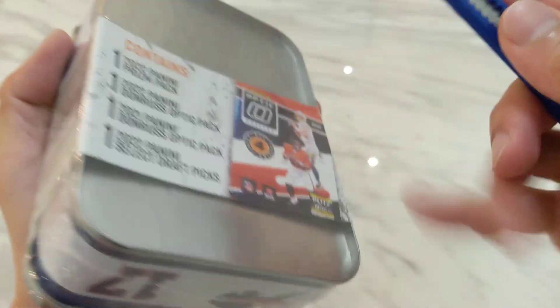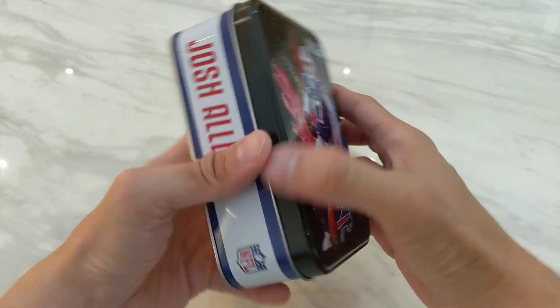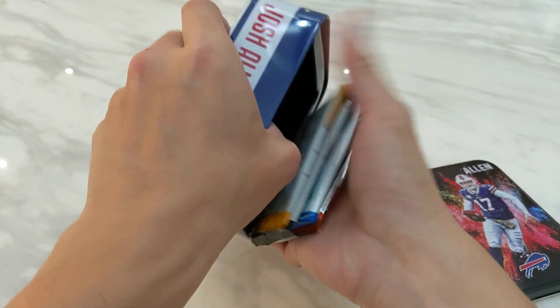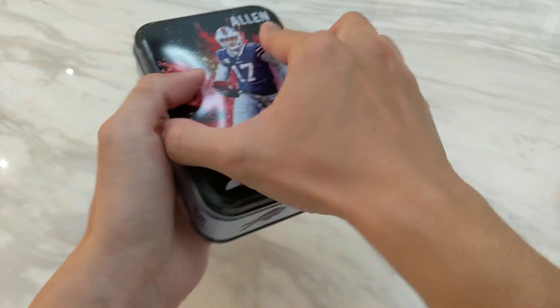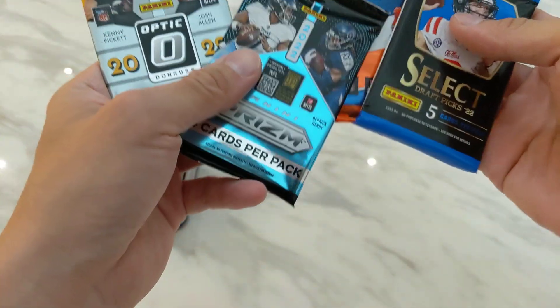No expectation of pulling anything exciting from these tins — mainly got it for the tin itself. Let's see if the four packs will be better than the Brady tin. Here's a pretty nice looking Color Blast Josh Allen tin. With Panini losing their NFLPA license, not sure if they can still do one next year. These are released by MJ Holding — not sure if MJ Holding is independent from Panini and maybe they can still do one next year.